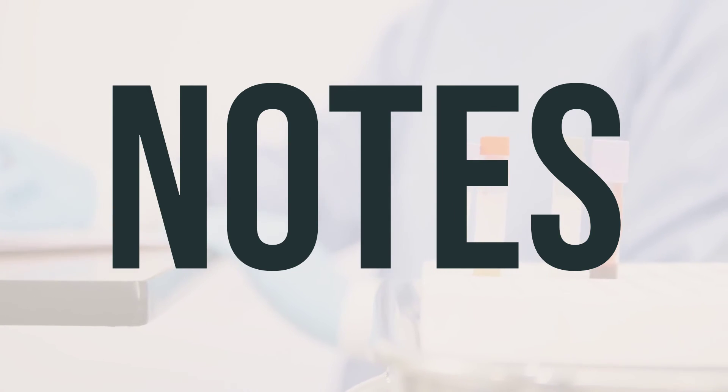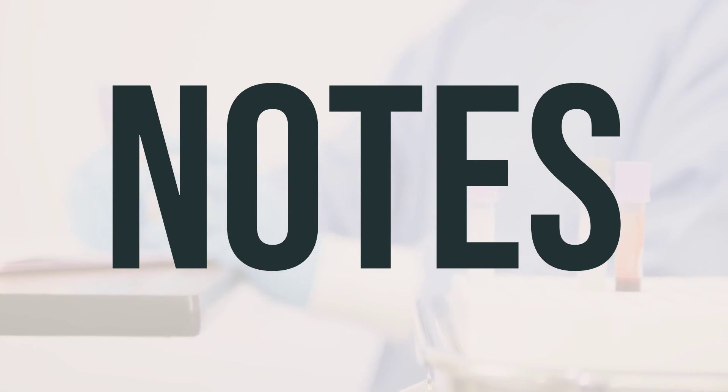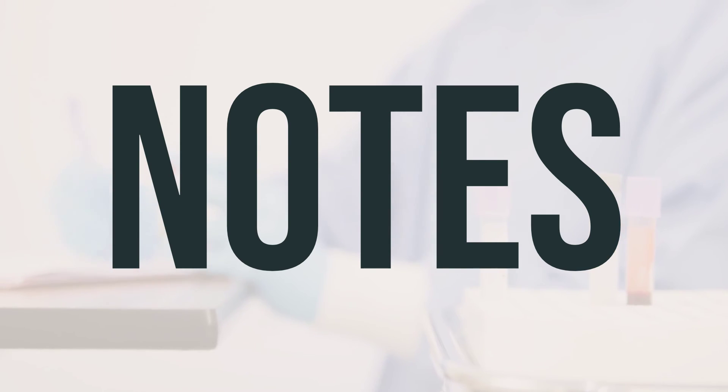Your doctor may recommend a specific diet to help reduce your blood phosphate levels, and it's important to follow this diet closely. Make sure not to share this medication with others. Your doctor may also schedule regular lab tests to monitor your blood phosphate levels while you are taking this medication. It's important to attend all medical and lab appointments. Be sure to consult your doctor for more information.